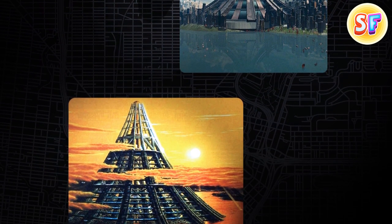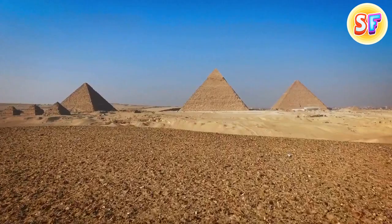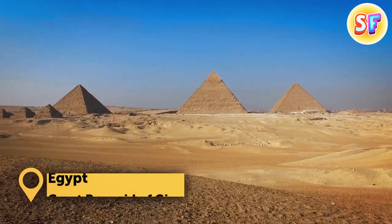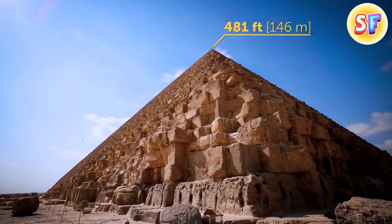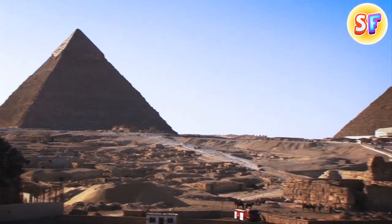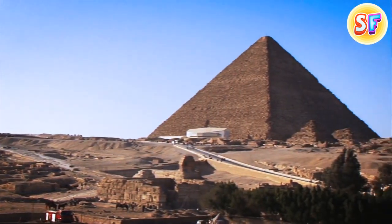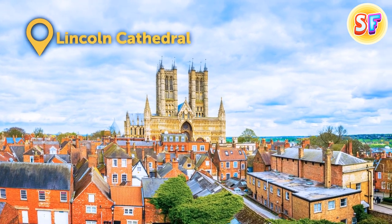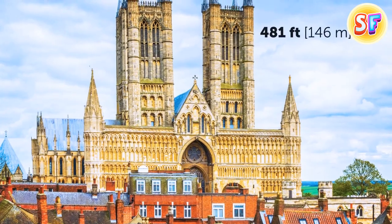Let's browse through the list of once tallest constructions on the planet. The Great Pyramid of Giza, originally standing at 481 feet, used to be the tallest structure ever built by humans for over 3,800 years. The Lincoln Cathedral took this title away from the Great Pyramid only in 1311, winning by just one foot.